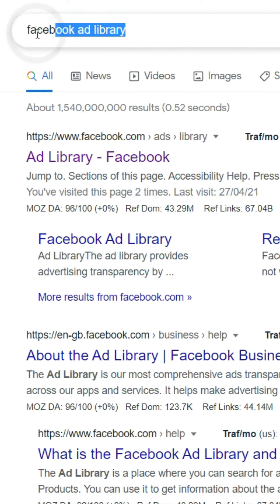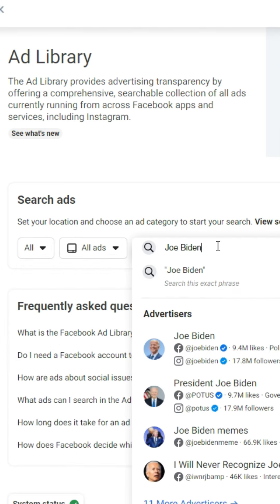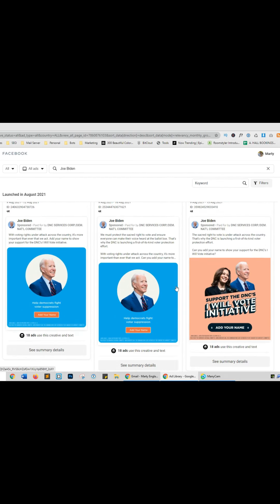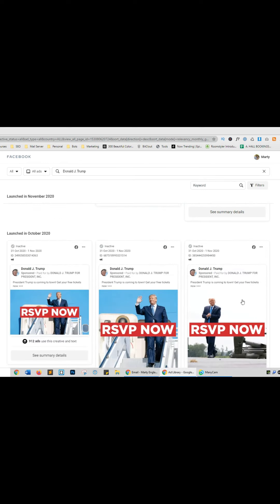Spying on Joe Biden's advertising. Go to Google and type in 'Facebook Ad Library,' then click the first link. Filter the ads to show the countries they're advertising in. Let's see what Joe Biden is currently running on Facebook — these are all the ads he is paying to get in front of people. Let's try Donald Trump — here are all the ads he was previously running on Facebook as well. Want me to spy on one of your competitors? Comment it below.